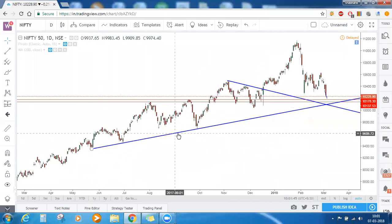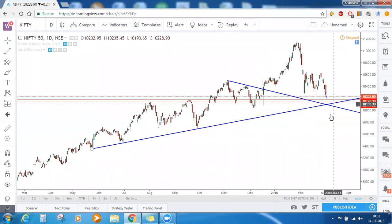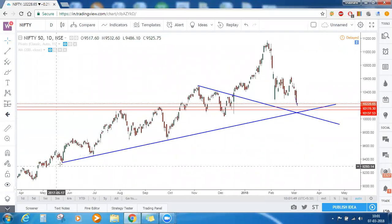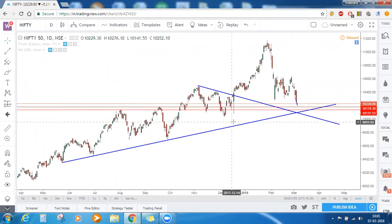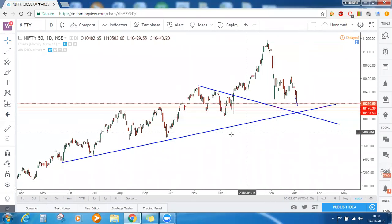Now secondly, when we connect the prior lows and extend it further, we call it a trendline support. We are connecting the lows of all candles and extending them further to the right — this trendline support is also at rescue for Nifty going forward. This is the second support for Nifty.